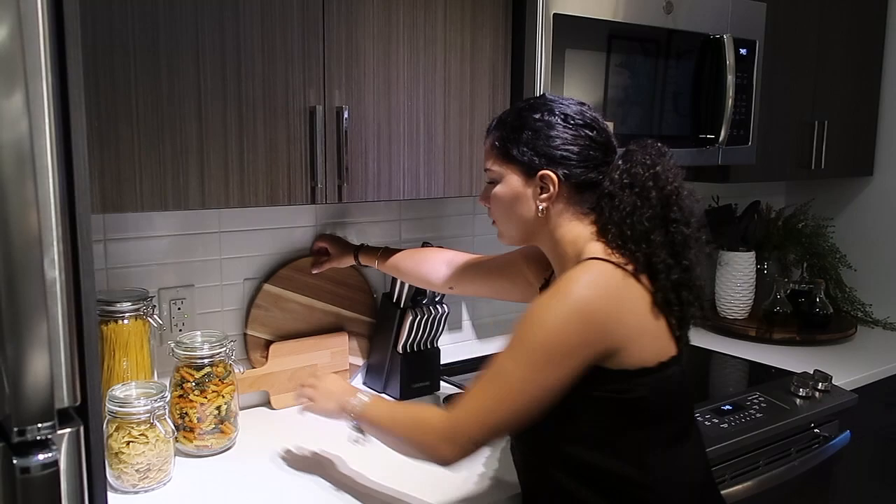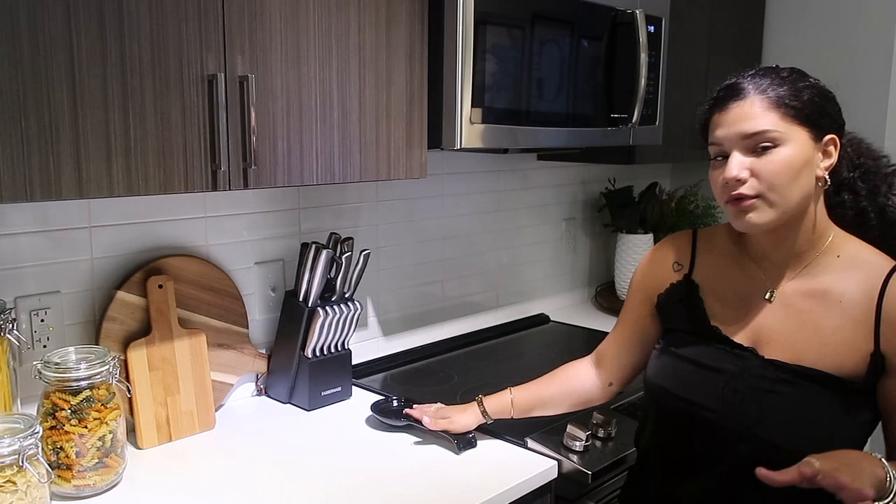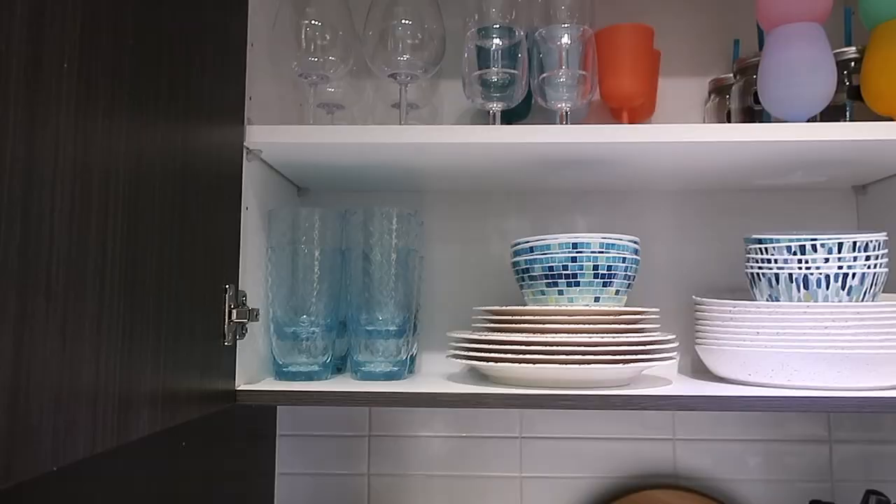Over here we have two cutting boards — I believe I got one from Ikea and this one is from Marshalls. It's just cute decoration but I'm never going to use those cutting boards; I think it looks really nice though. We have a little spoon rest, knives — obvious reasons.